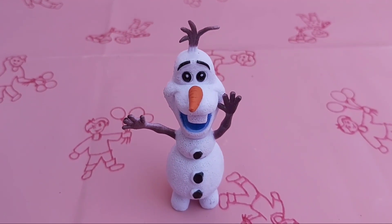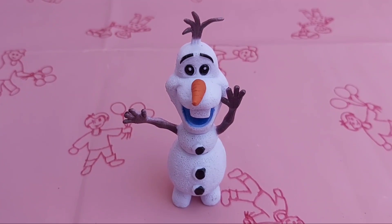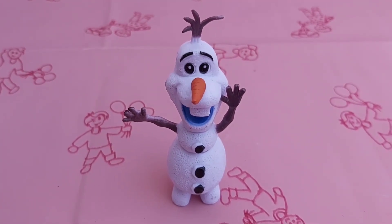The next one is Olaf, the snowman. He is such a funny guy. He likes true love. He is a best friend for Elsa and Anna.